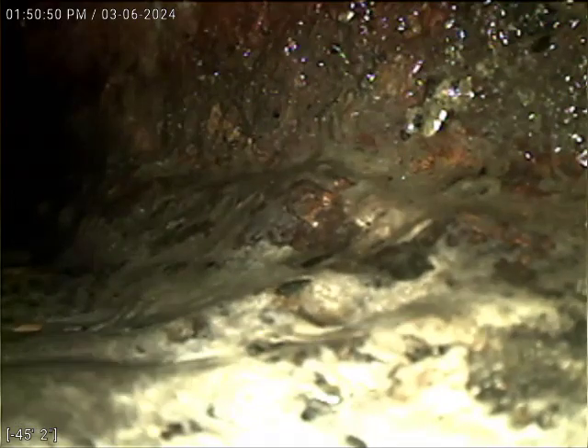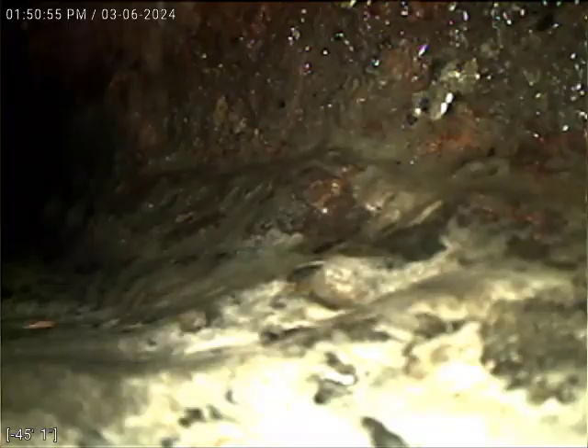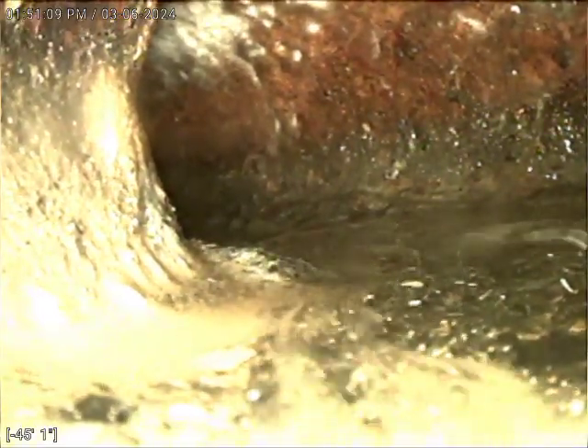We're at the Y where it picks up on this bend going to the toilet. You can see — picked up on a Y, there it is. Everything's flowing. You can see the water from the stormwater situation coming in from the backyard drain or the side yard drain.